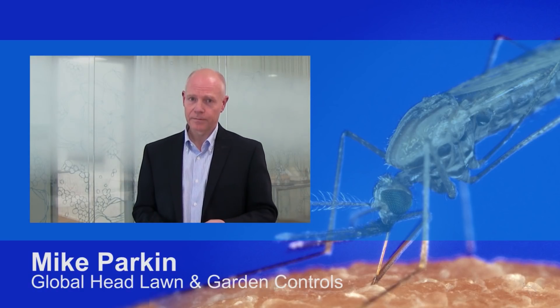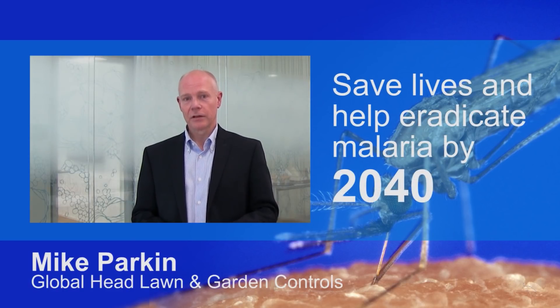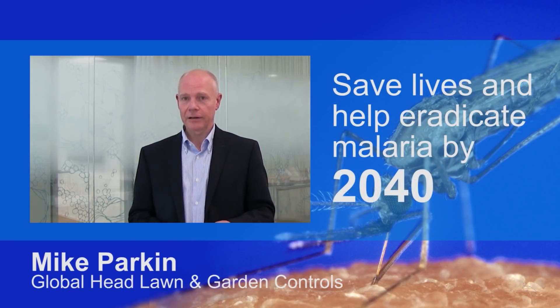In joining together with our partners under the Zero by Forty campaign, and by utilising Syngenta's expert knowledge and capabilities in the fight, we hope to make real progress to save lives and help eradicate malaria by 2040.